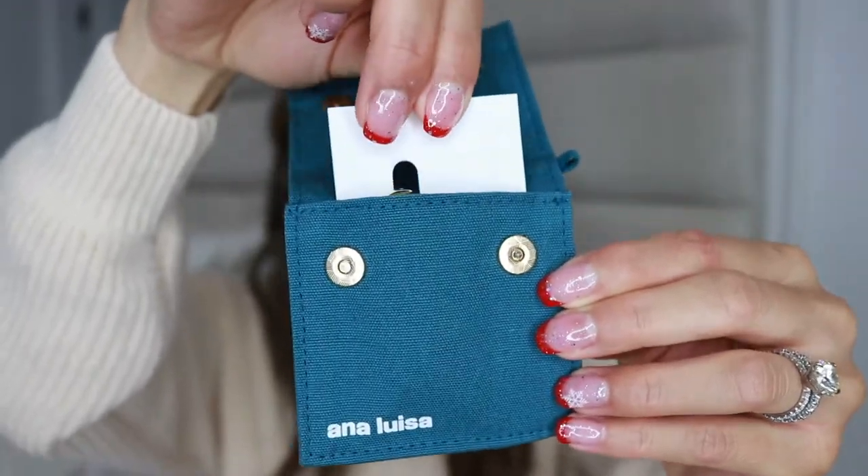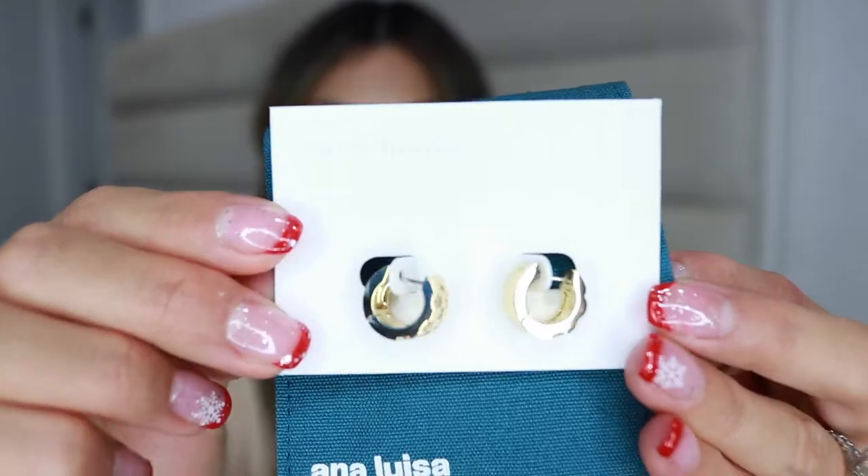But before we get into the video, I just want to quickly share about the jewelry pieces I'm currently wearing. Ana Luisa is doing it again — they're having an amazing sale for the holidays, which is buy one get one 60% off, which is perfect if you haven't finished your Christmas shopping. I love their jewelry because everything on their website is just absolutely beautiful.